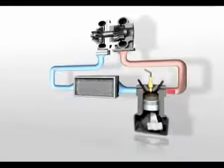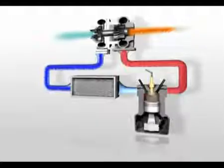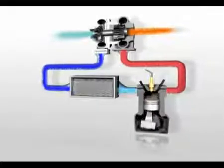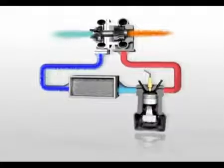In theory, a turbo is simply a hot air pump that forces more air into the engine. With more air, the engine can generate power more efficiently, improving performance, reducing fuel consumption and cutting emissions.